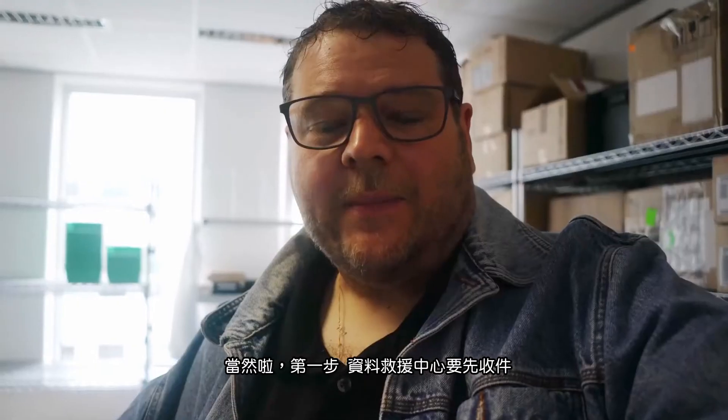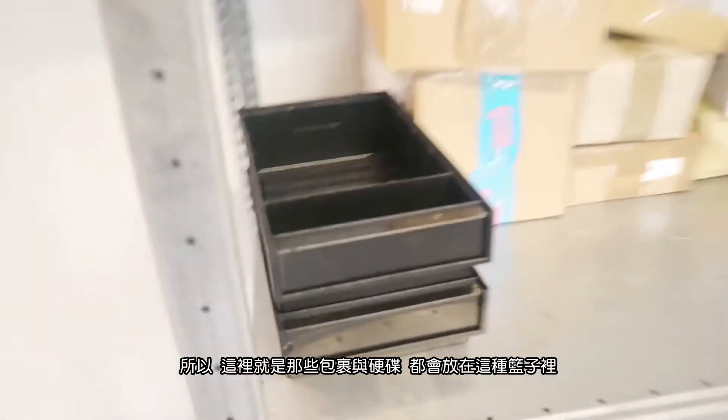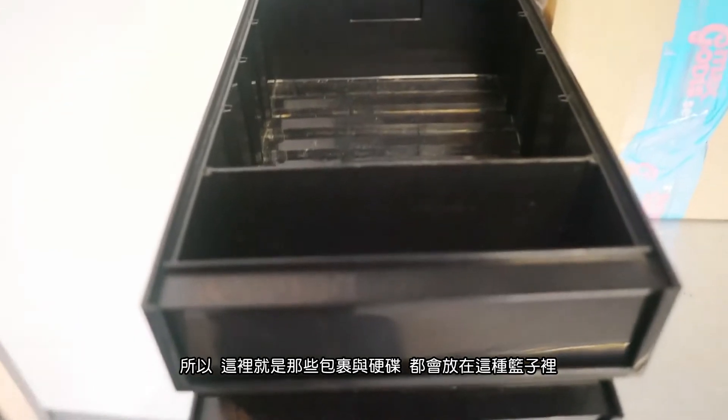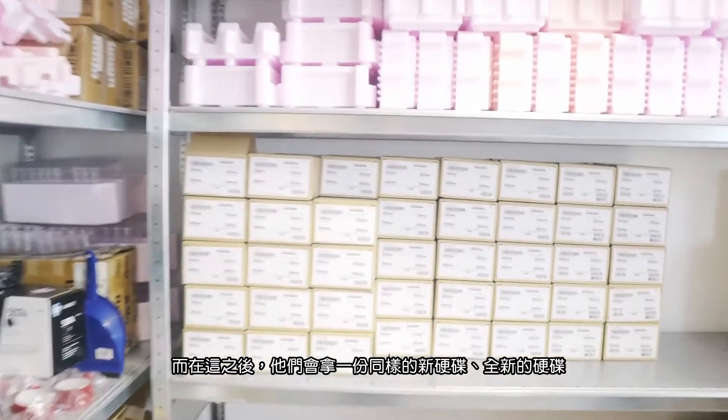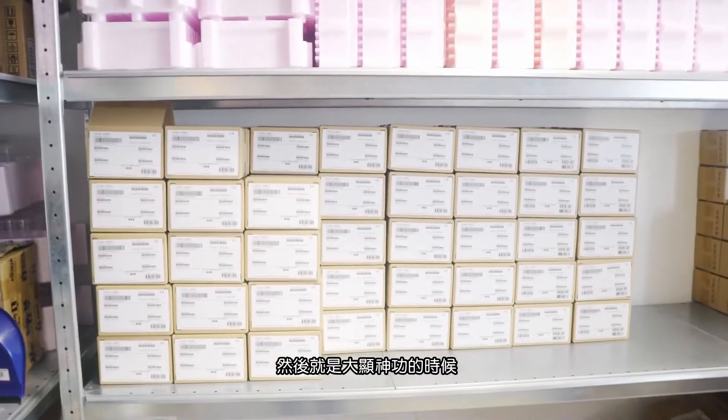We're ready for the tour. Let's start with what happens when a hard drive comes in. The first step is the hard drive has to get into the recovery center. We're now in the mail room. Here are the packages, and all the drives go into these brackets. After that, they get one of these — new drives where they are going to do all their magic on.